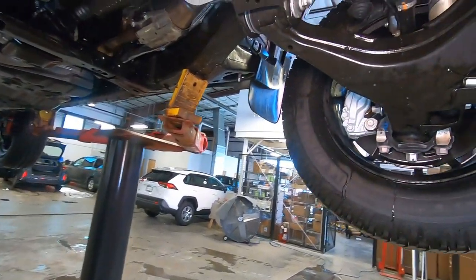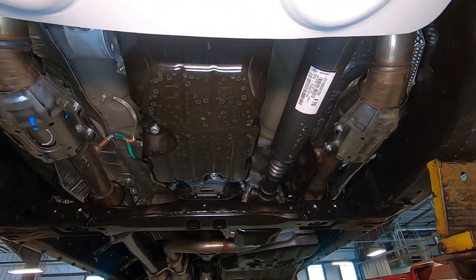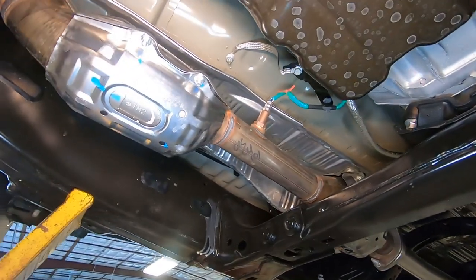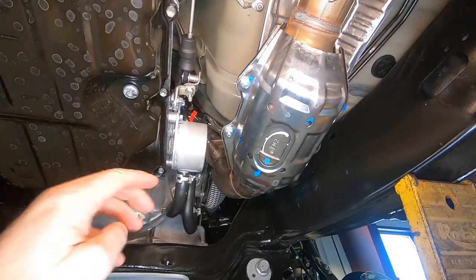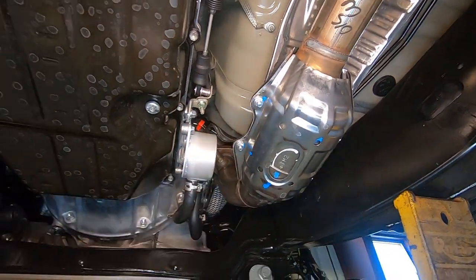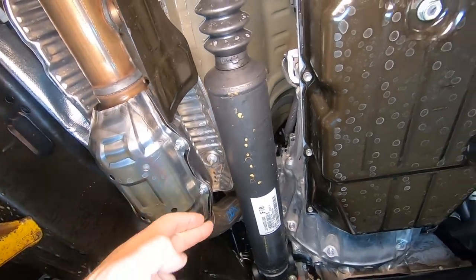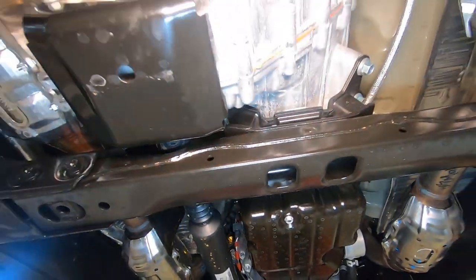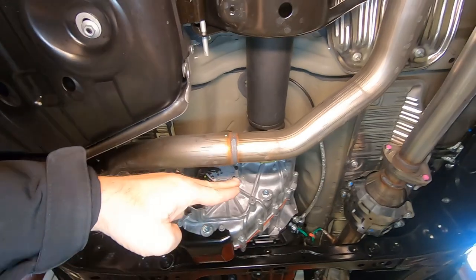Taking a look at your drivetrain going back — the great thing about the TRD Pro is we've got dual exhaust. This is that 5.7-liter V8, so you can see one of our exhaust pipes coming down here and the other one coming off the other half of the engine. Here's our driveshaft going back to our transfer case, with catalytic converters up in here.